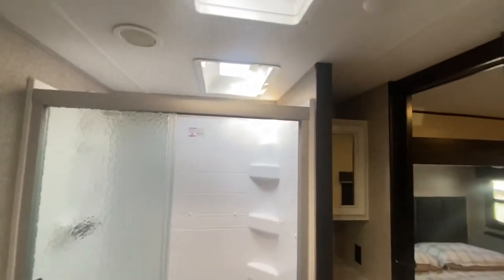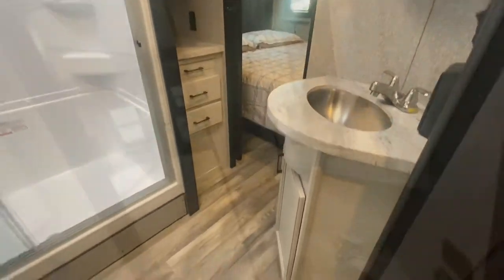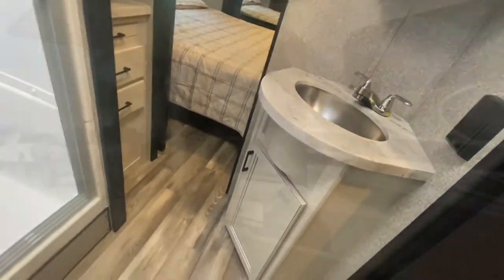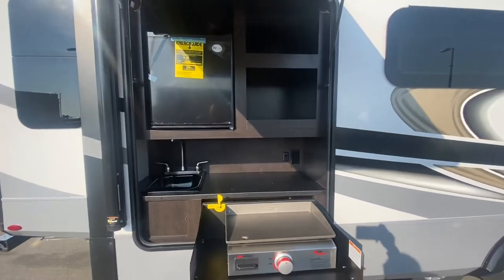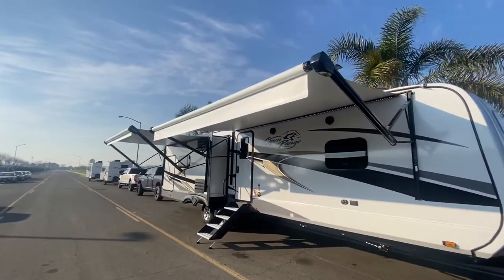And a large walk-through master bathroom with glass sliding doors. Don't forget about the outside kitchen for making meals and the two power awnings providing protection from the elements.